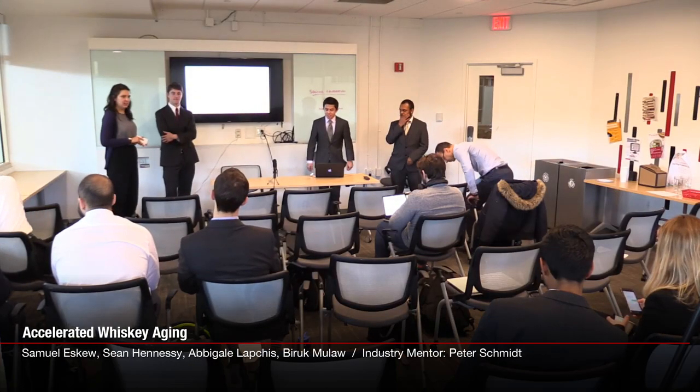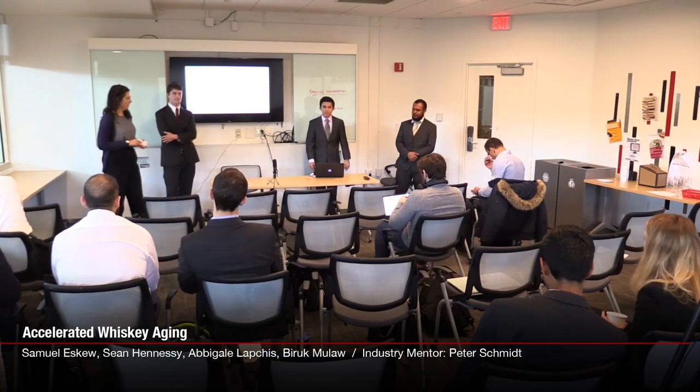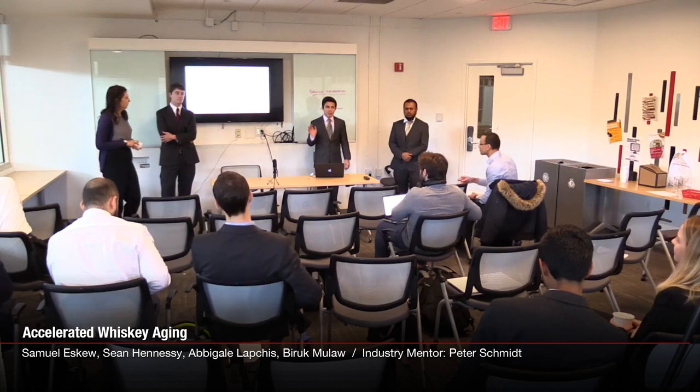We are at Wirt Van Whiskey and we're going to be talking about the accelerated aging of whiskey. I'm Abby. I'm Sam. I'm Sean. I'm Brooke.